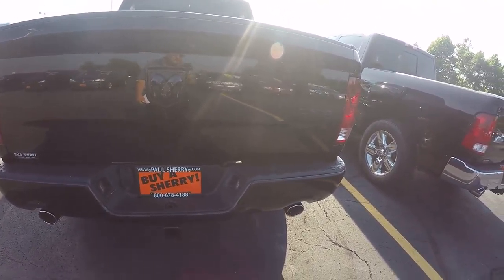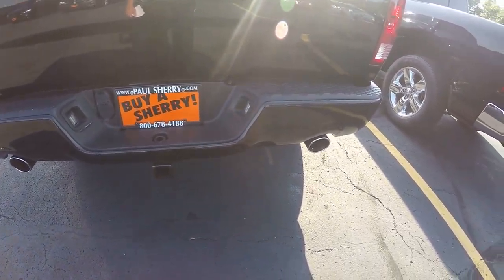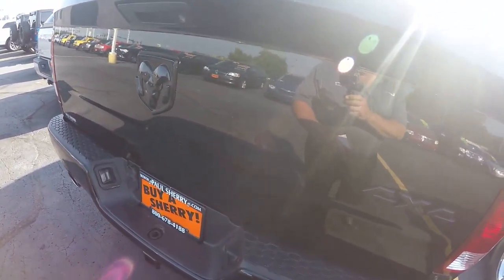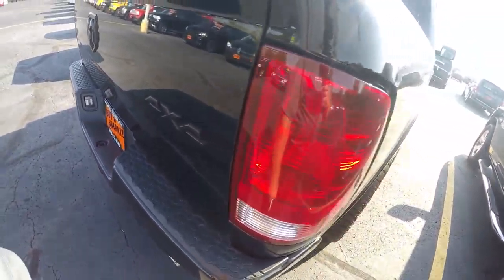It's got the 5.7 Hemi in it. Automatic. Got your dual integrated exhaust into the bumper, chrome tipped. Tow package. There's your blacked out 4x4 badge and your Ram head. Good looking truck.